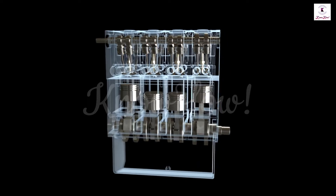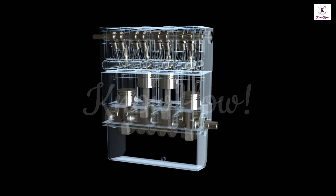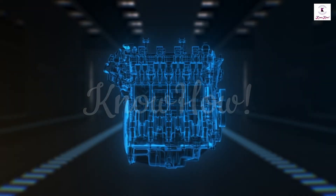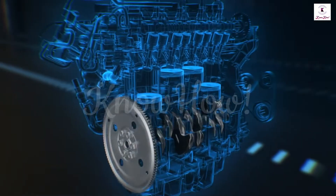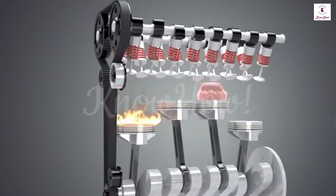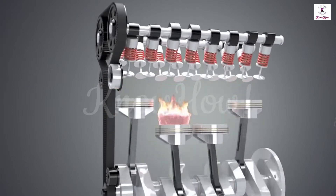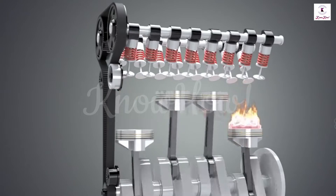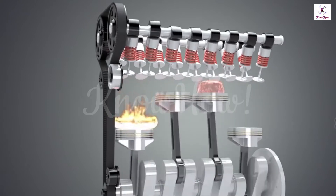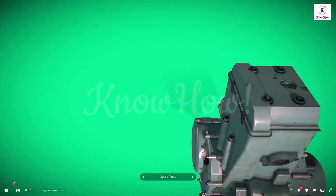Basically, engines are of two types: external combustion engine and internal combustion engine. In this video, the internal combustion engine will be discussed. An engine in which the fuel combustion process takes place inside the engine cylinder is known as an internal combustion engine. The IC engine has the capability to use gasoline, diesel fuel, hydrogen, methane, and propane gas as working fluid.